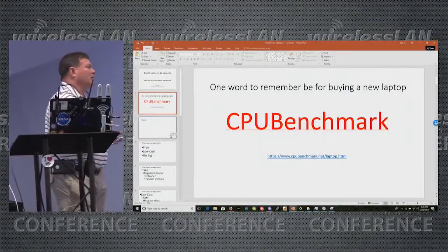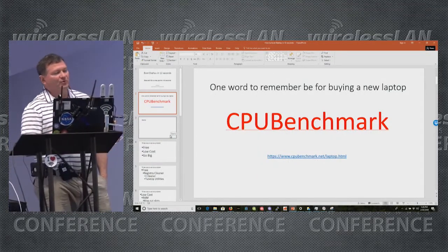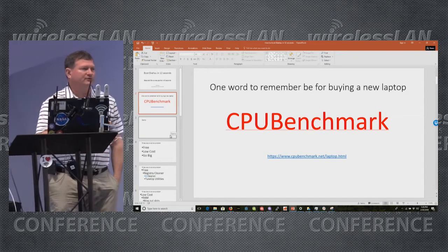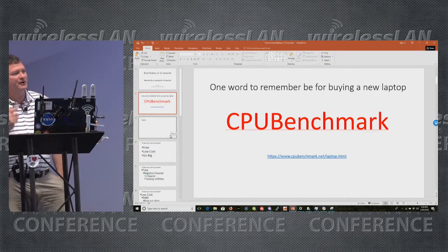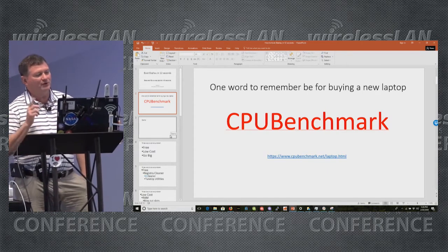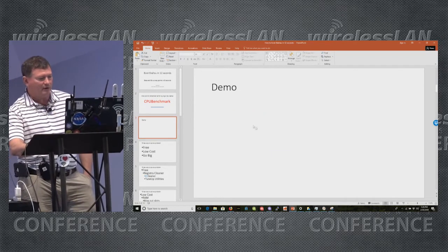There's one word I want you guys to remember out of this, which is CPU benchmark. Before you buy your next laptop, don't buy it on sale, don't buy it because it looks pretty — go to CPU benchmark. That's what I'm telling you, so let's jump right into it.